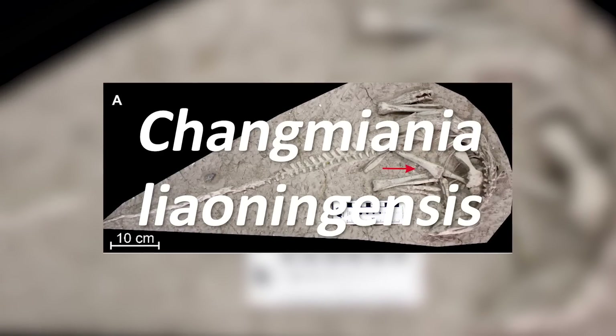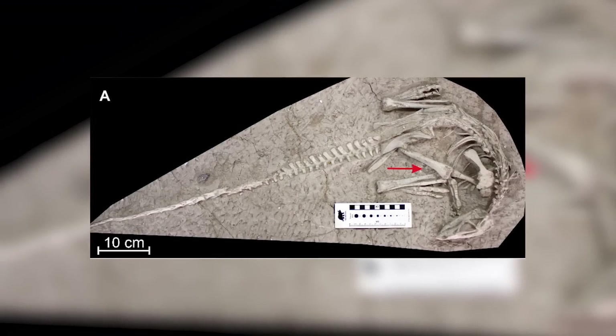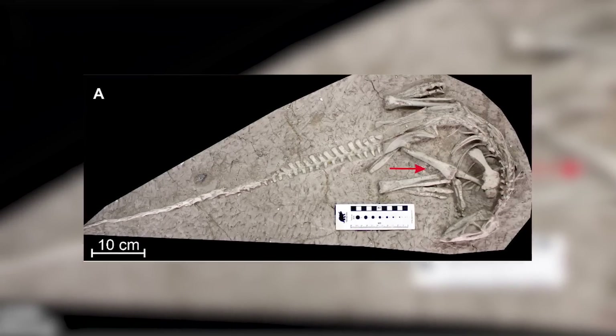Changmiania liaoningensis, a basal ornithopod that lived during the early Cretaceous period about 123 million years ago. The fossil material known for this dinosaur species is simply incredible. Two almost entirely complete and articulated skeletons have been recovered, posed in a way that truly looks like they're just sleeping.